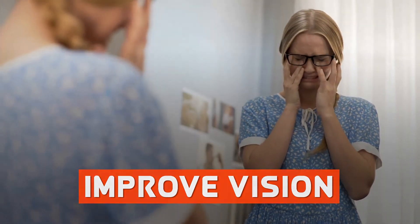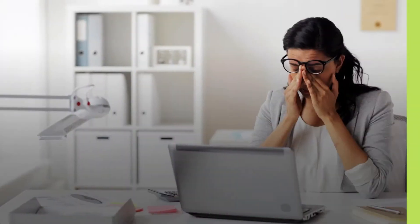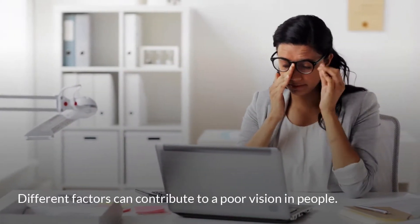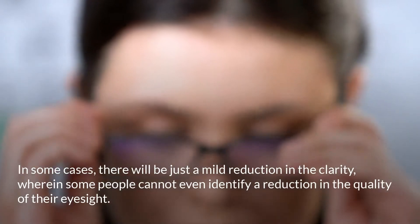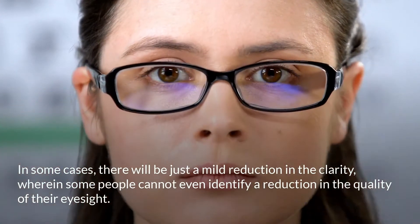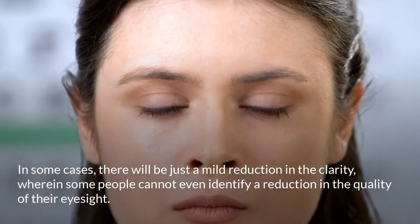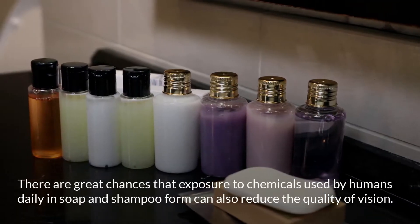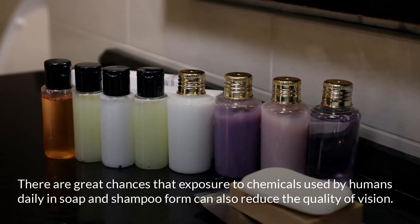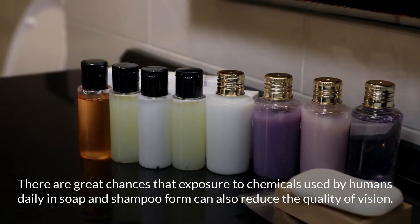To improve vision and address weak eyesight, it helps to understand what causes poor vision. Different factors can contribute to poor vision in people. In some cases there will be just a mild reduction in clarity, while some people cannot even identify a reduction in the quality of their eyesight. There are great chances that exposure to chemicals used daily in soap and shampoo can also reduce the quality of vision.